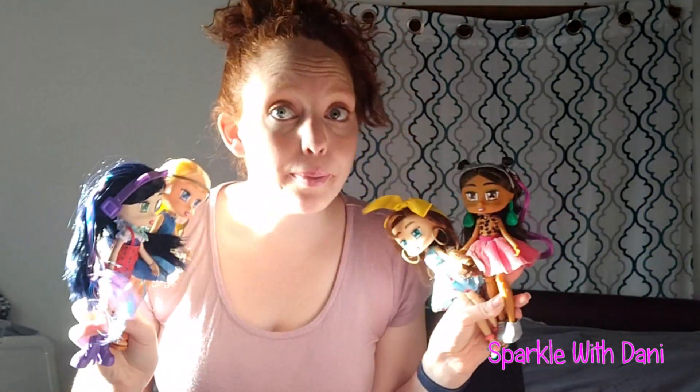If you watched the video where we opened these guys, you know we got the big Boxy Girl set that comes with the two limited edition dolls. But we didn't get to open this because the video was getting long. So we're gonna go ahead and open this now and meet our two new girls. Let's cut it right in here.